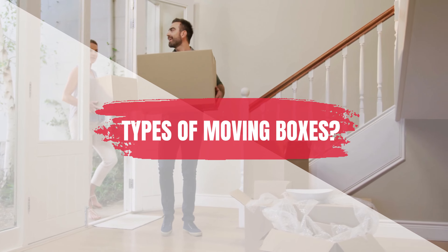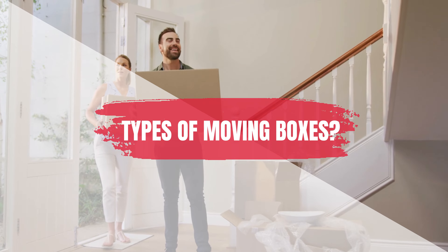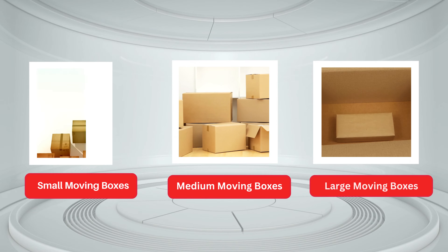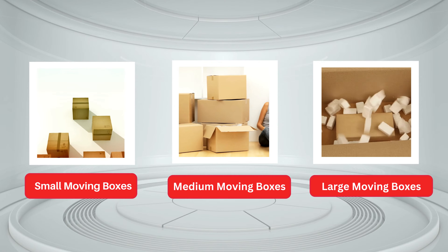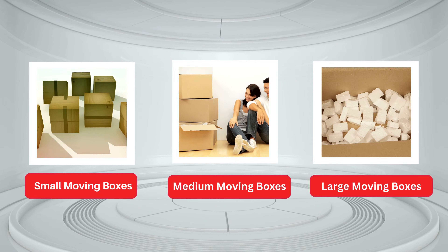Here we discuss the types of moving boxes. There are different types of moving boxes available for different purposes. Small moving boxes are the most used packing supply due to their features. Small boxes are easy to lift and load while transiting.